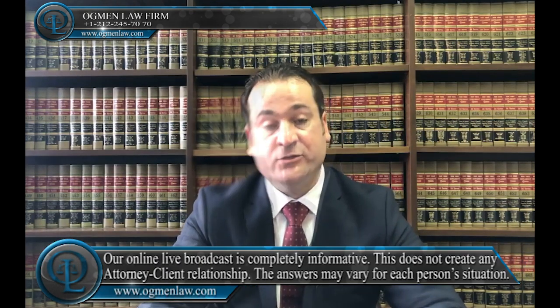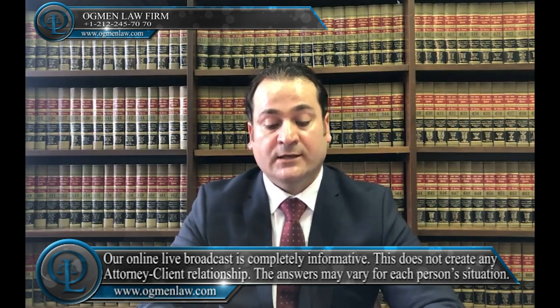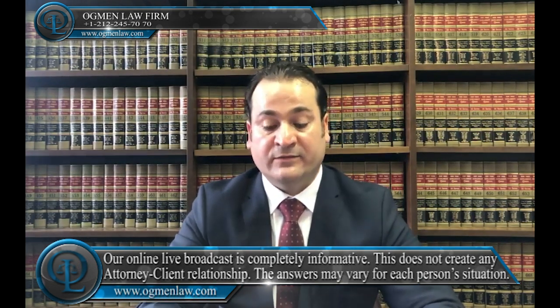How long does it take to process my visa application? The time it will take for the consular section to process your visa application can vary depending on the completeness of your visa application. The amount of verification your visa application requires can also affect how long it takes to process.